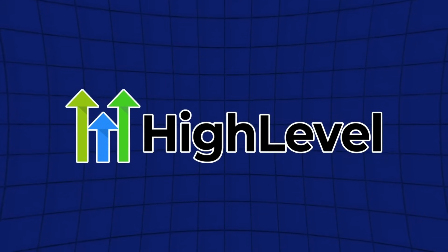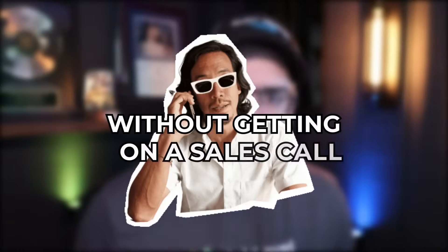This video is going to show you exactly how I sold over 200 customers onto my white label of HighLevel without ever getting on a sales call and how you can replicate my sales process. So stick around.